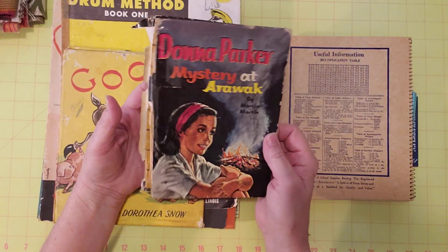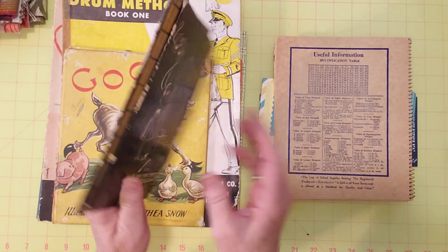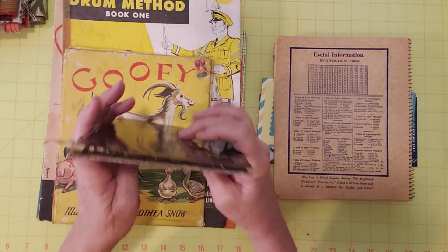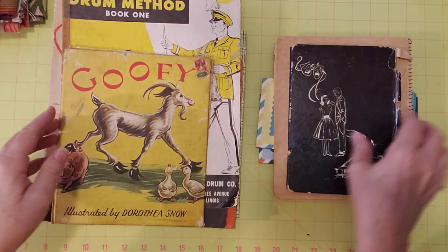This is Donna Parker Mystery at Arawak — an old vintage book cover. It's apart and I don't know what I did with the pages but they're gone. It has some tape on it, so you get the idea.